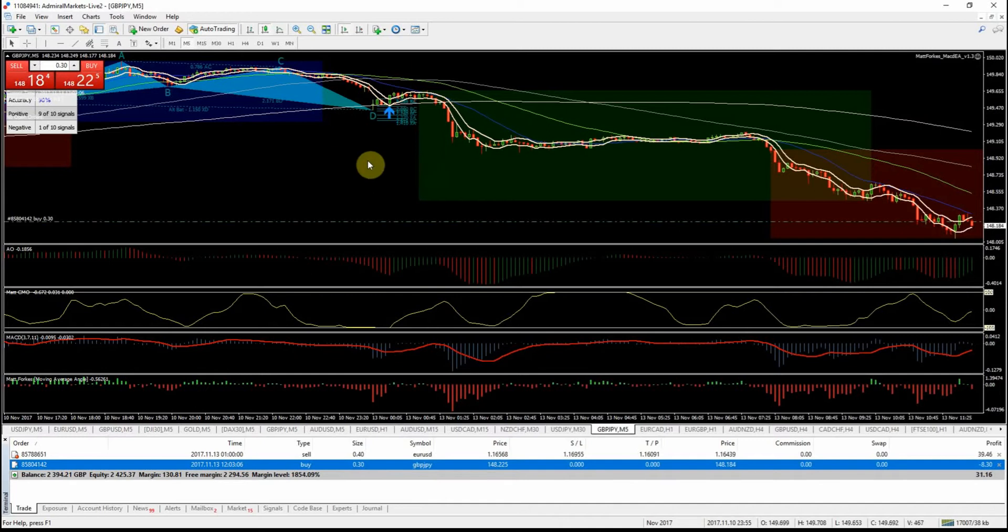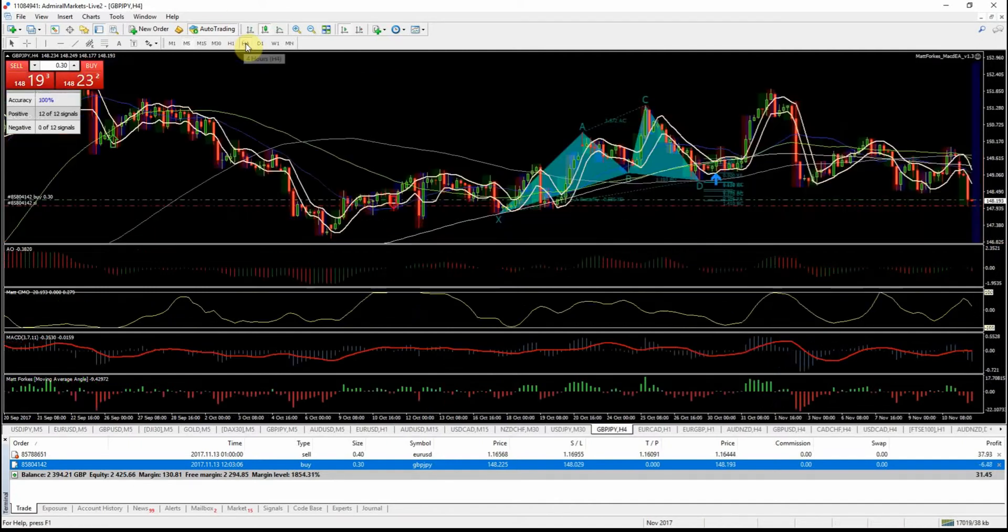Stop loss is going to go below the low here — about there will be fine, so that's £39 risked on that. Target price on the four-hour chart is going to be a bounce back up to around this level. We've got previous support around here as well, but it's a counter-trend trade so it's pretty risky — ideally we want to be trading with the trend, and the short-term trend is down at the moment.